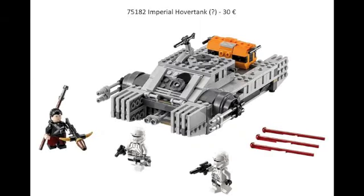Next is a weird one — Imperial Hover Tank, set 75182. The Imperial Hover Tank was just released for the Rogue One Force Friday wave. So I don't know if this is an error or not, because I searched up 'Imperial Hover Tank' and this is the vehicle that comes up, and we've already gotten that release. So this is a bit of an odd one. Maybe it's just an error, but we'll see what it turns out to be.